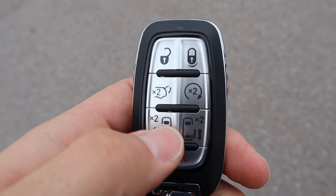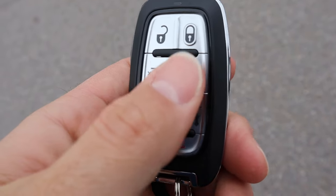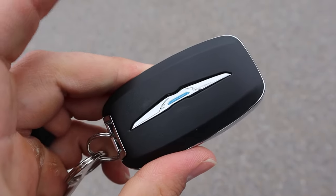Taking a look at the key fob, we have our lock and unlock function, the opening for the hatch, remote start, controls for the doors, and then the Chrysler logo on the back.